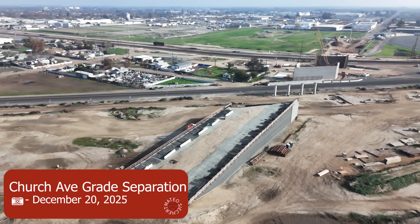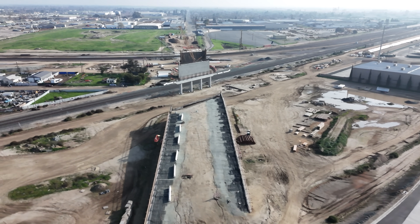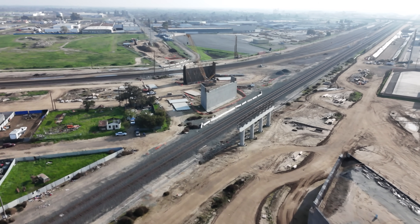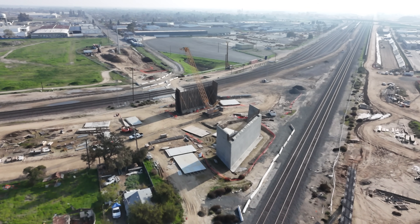It seems the Church Avenue Grade Separation is still in limbo. I'm not too sure what's going on — it's been like this for months now. There hasn't been anything major of note besides some asphalt being poured for the new Golden State Boulevard portion, but structurally the Grade Separation has been the same.